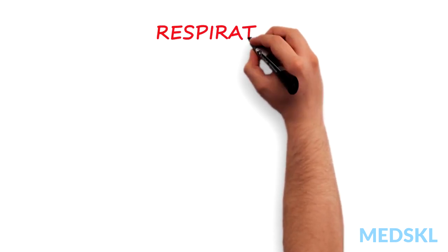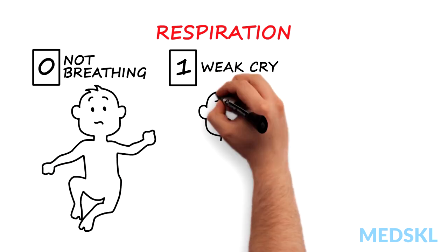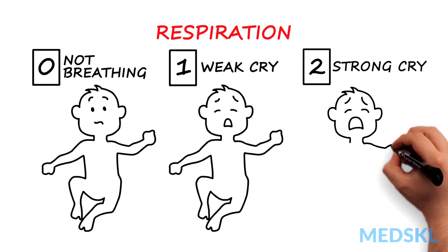R for respiration: 0 for not breathing, 1 for weak cry, 2 for strong cry.